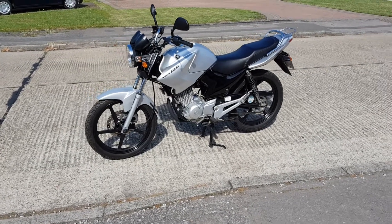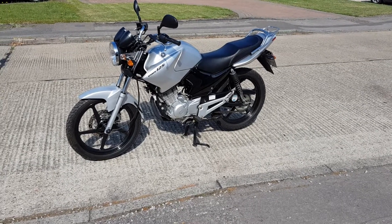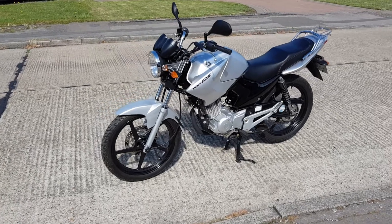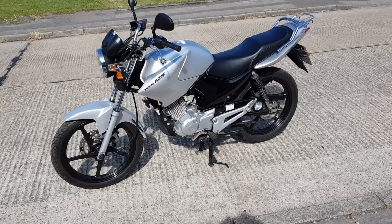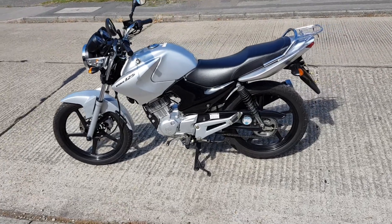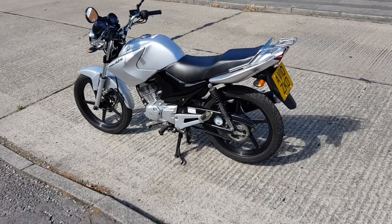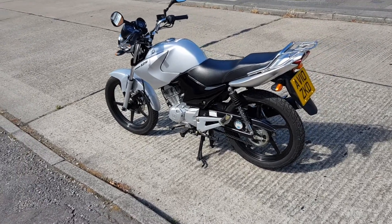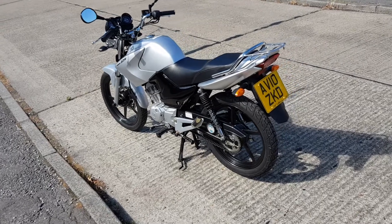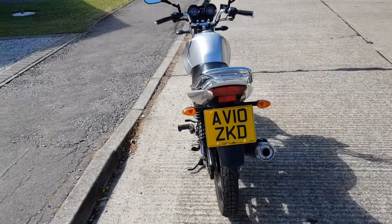Reliability is second to none. Change your oil regularly at a cost of eight pounds a litre — a five minute job — and these little bikes will keep running and running. Great commuter, keeps up with traffic, comfortable. I'm six foot two and I ride these little things around and they're really comfy.